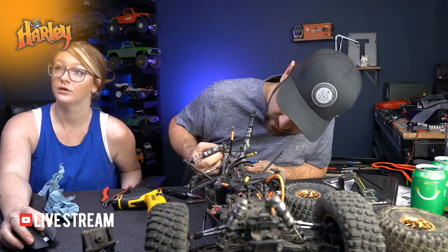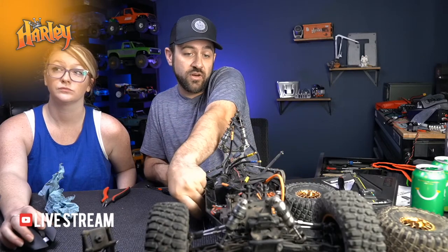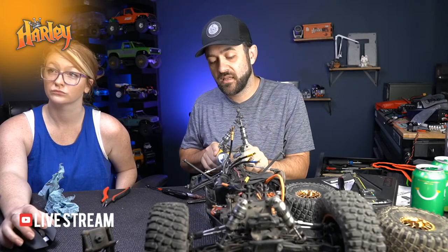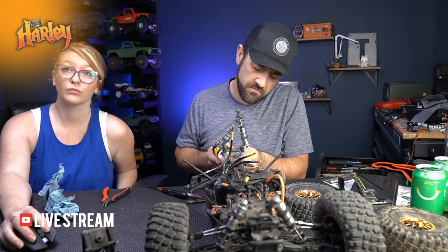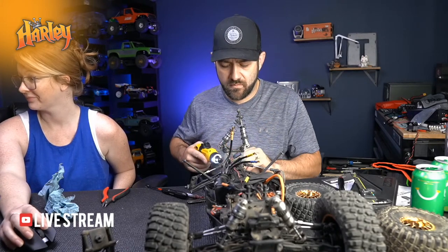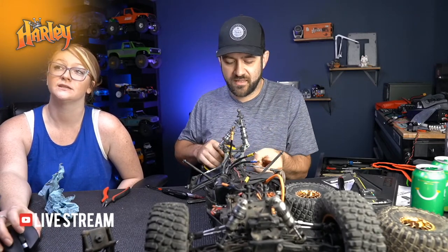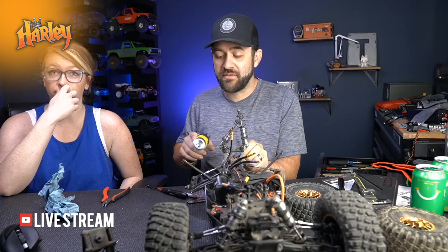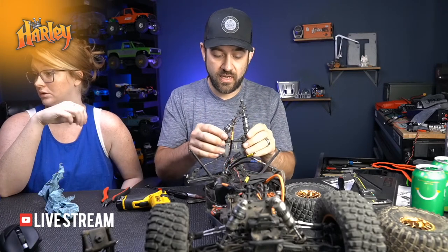How are the shocks? They felt great - the dampening felt good, I don't have any oil leaking on them. Losi is known for having really plush shocks. The shocks feel properly filled - they don't cavitate and get soft at the top or anything like that.